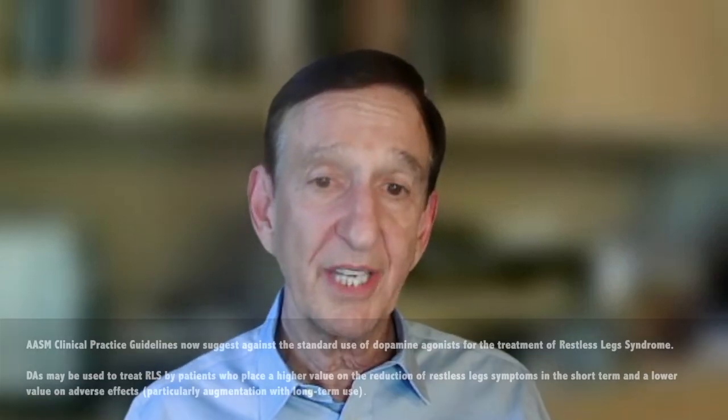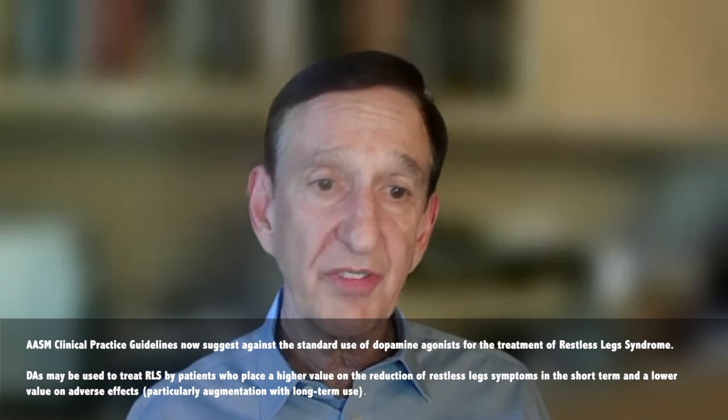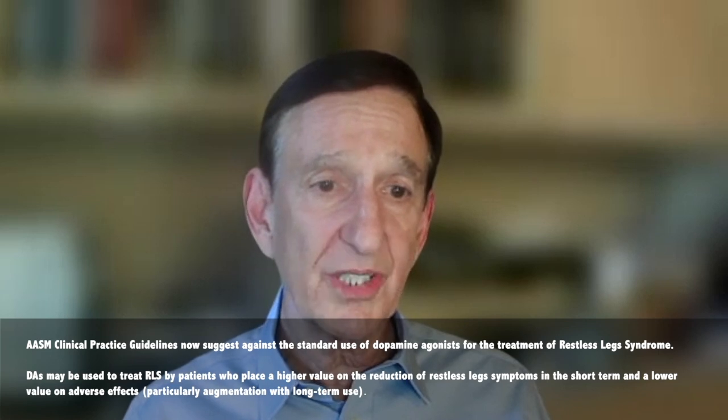The first thing that is different than previously is the group of drugs we call alpha-2-delta drugs, which comprise Horizant, gabapentin, and pregabalin — these are now strongly recommended as first-line therapy. But the other, much more important recommendation is against using the dopamine agonist drugs. The biggest problem we see with restless legs is the use of these dopamine drugs, which still recently represents about 60% of new prescriptions for new patients with diagnosed restless legs. They work great initially, but based on several studies, an average of seven to eight percent of those patients each year will develop a worsening of restless legs called augmentation.